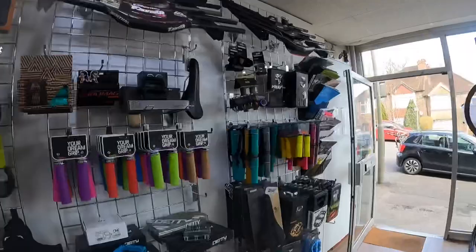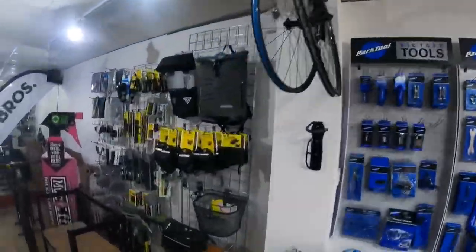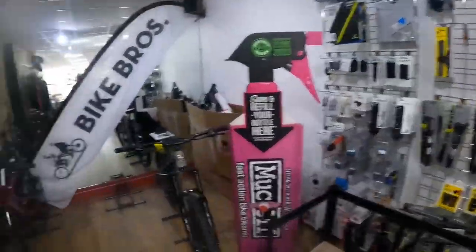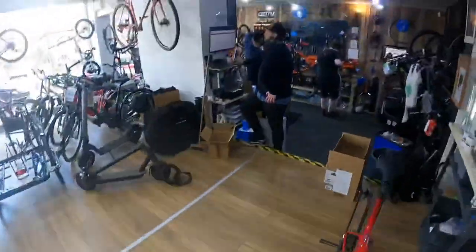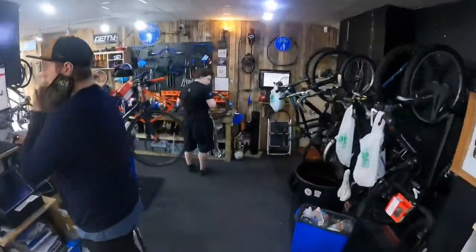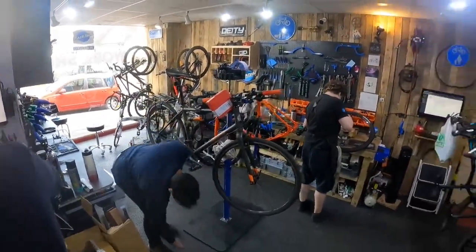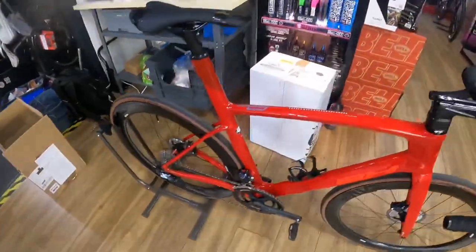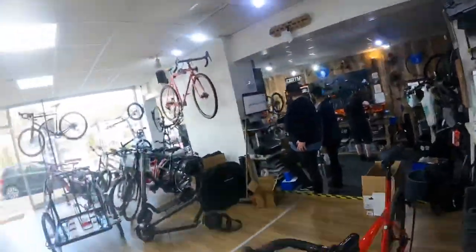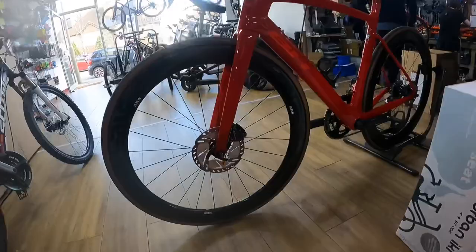They've collected it from the boys at Bike Bros — this is their shop, it's really cool. They've got an insane amount of parts, tools, wheels, more tools, clothing, helmets — anything you need — and an awesome workshop. There's Harry, he's the owner of the shop, and just a man that helps me out endlessly.